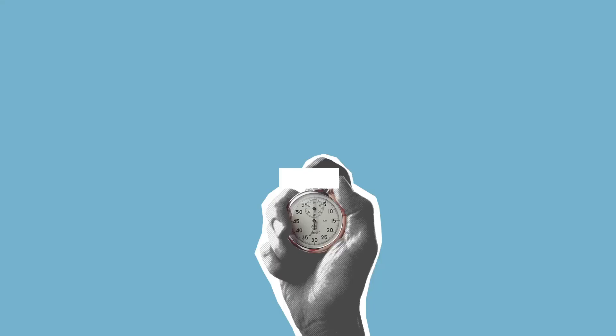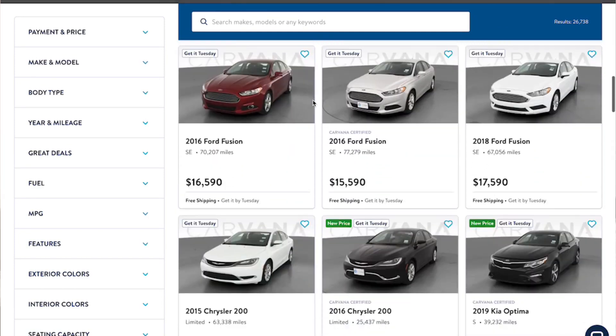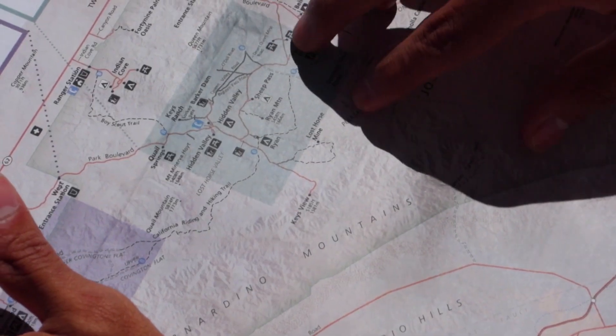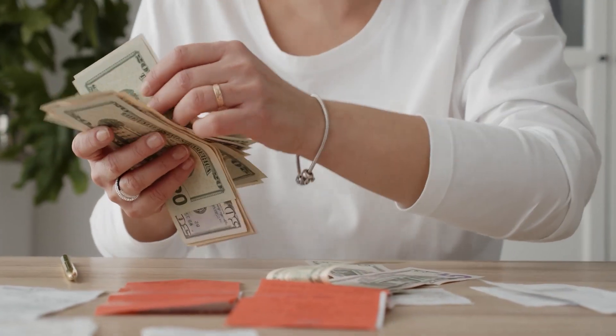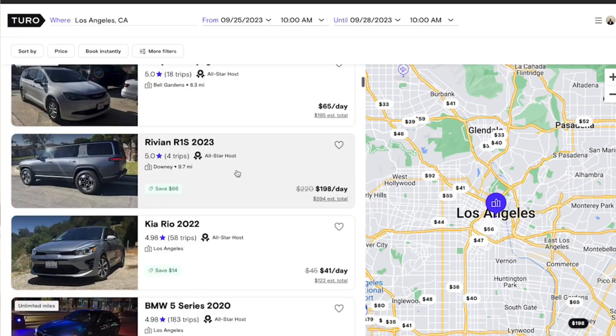The first thing you're going to need before you even start a Turo car rental business is a vehicle. You want to figure out if you want to pay for this vehicle cash or finance it — both have pros and cons. I recommend starting with a vehicle you already own just to see if you even like the business. Do your due diligence and find the best vehicle within a 200 to 300 mile radius, because you make your money in buying the vehicle, not renting it out. Research your market to see what vehicles are going for and base your decision on those statistics.